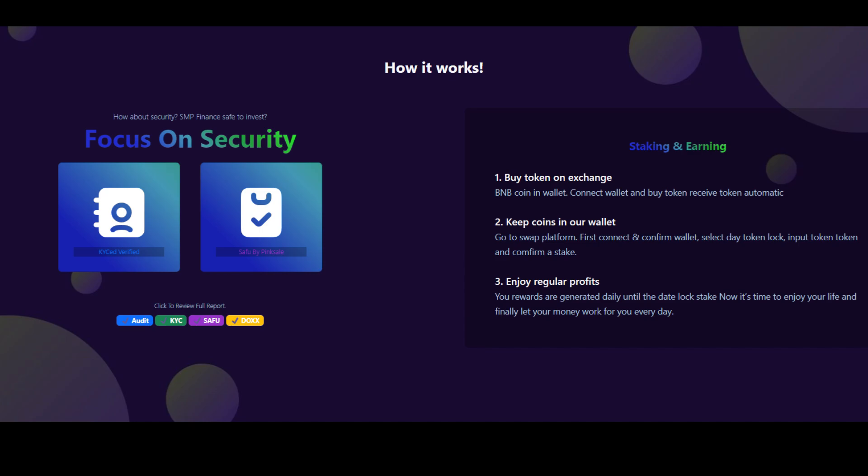The third step is to enjoy regular profits. Your rewards are generated daily until the date of the locked stake. Now it's time to enjoy your life and let your money work for you every day.